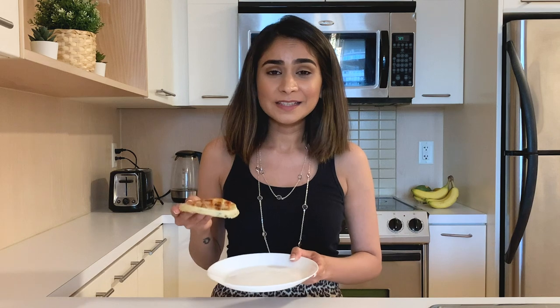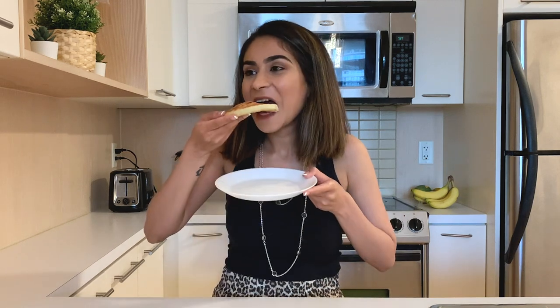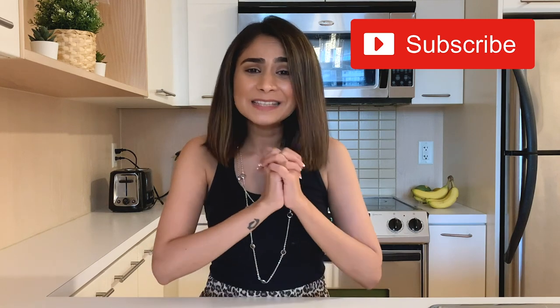The waffle I used is by Eggo in the blueberry flavor — they have a lot of different flavors. If you've never had an Eggo waffle you have to try it, it's so good. Obviously this is not the healthiest option from everything I showed you today, it's the least healthy, but it's just so good and I'm guilty of having it at least twice a week. That's it for this video — let me know which of the six breakfast ideas was your favorite in the comments below, hit subscribe, and I'll be back with more videos soon!